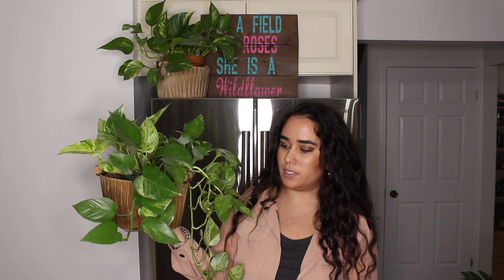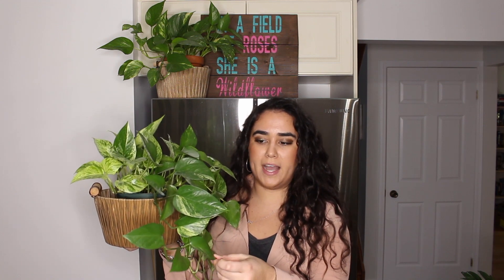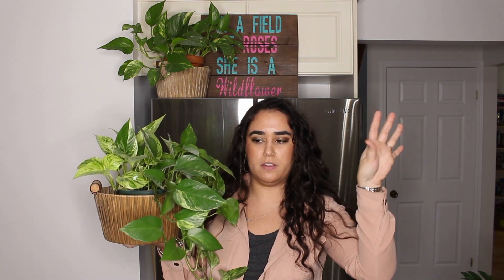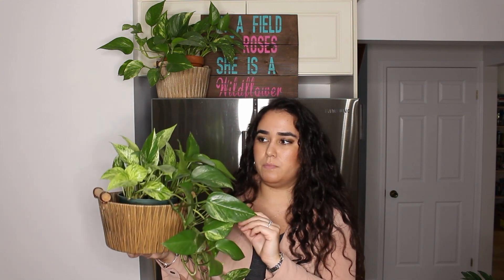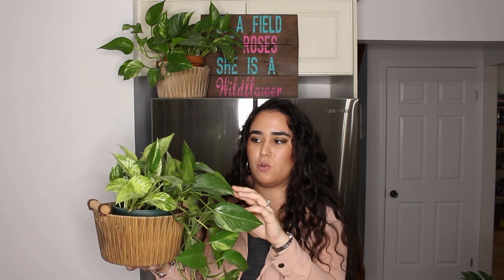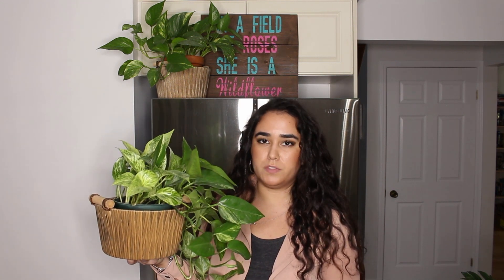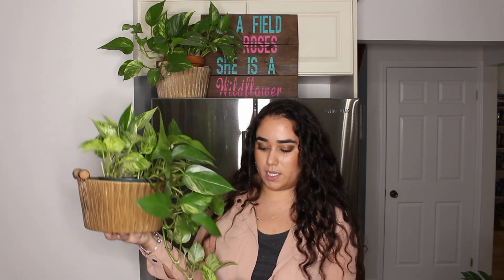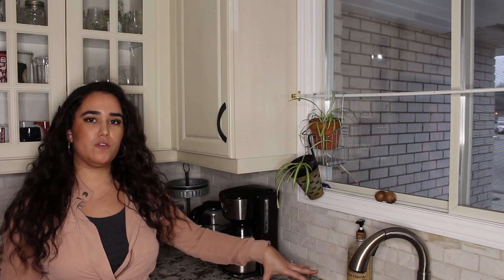I also have a mixture of cuttings — some golden pothos and some marble queen pothos — trailing on the side of my fridge, which is super cool. Another easy care plant, which is why I have it in the kitchen. It's getting enough light from the kitchen light and the window over the sink. It's in a Dollarama cover pot and has definitely grown a lot more since I moved into this house a few months back.